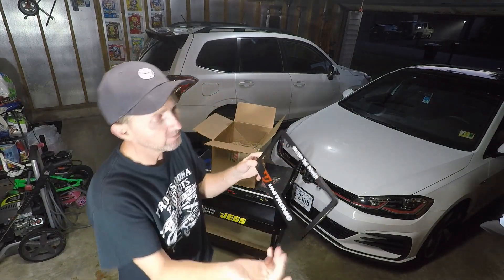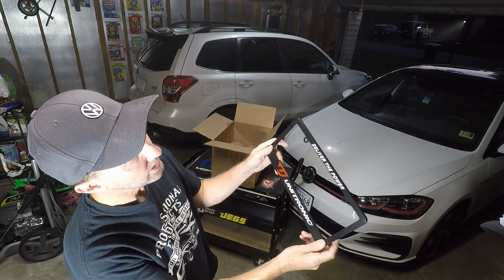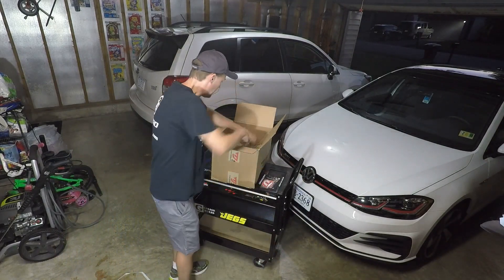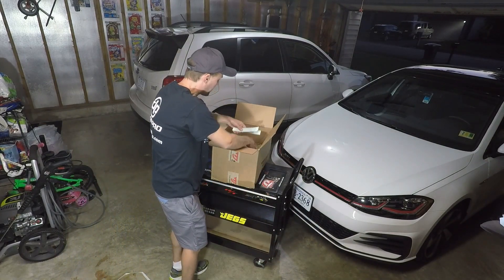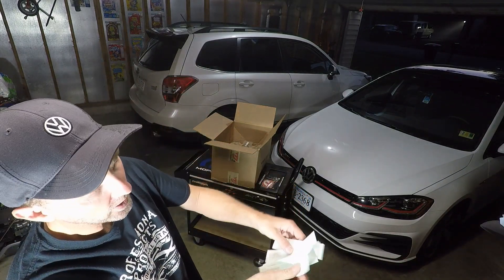License plate frame — I'm not the biggest license plate frame guy, but it is cool. Black, simple, to the point. You get the swag first and then I'll get to the real stuff.